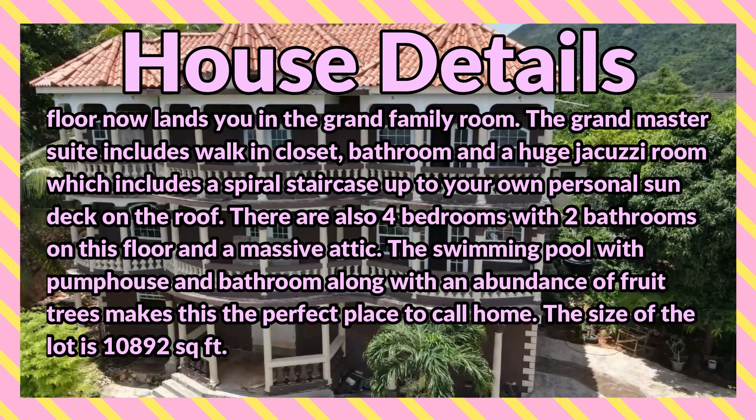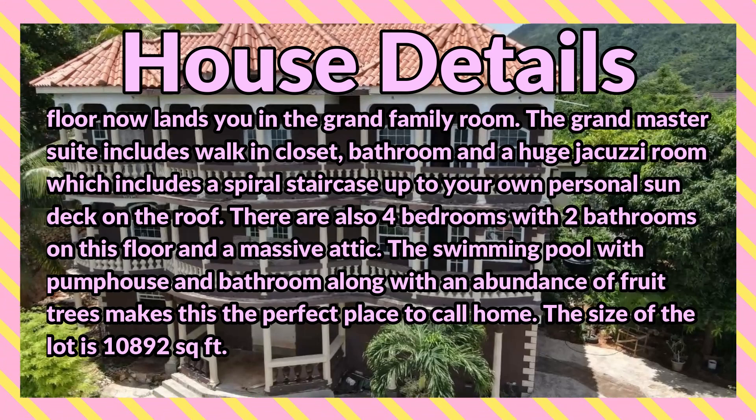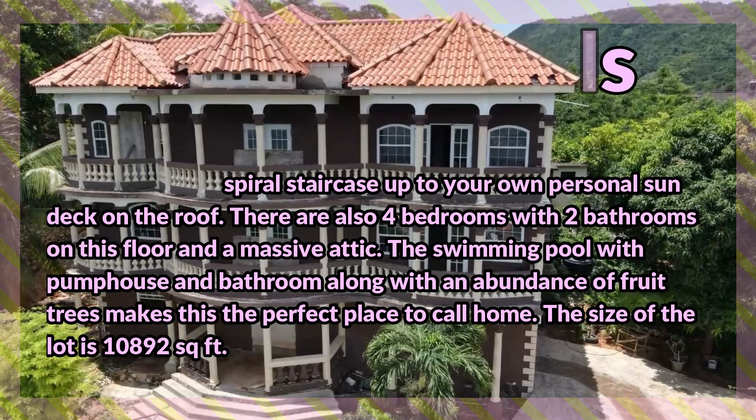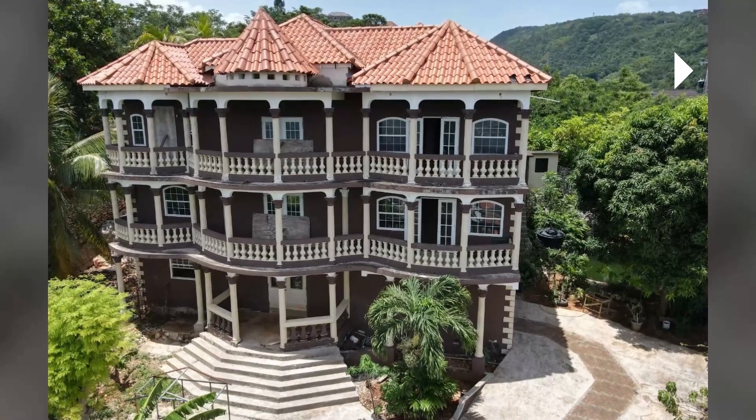The swimming pool with pump house and bathroom, along with an abundance of fruit trees, make this the perfect place to call home. The size of the lot is 10,892 square feet. Take a look at the property and comment down below — let me know what you think. If you're interested in purchasing, there's contact information in the description for the sales agent.